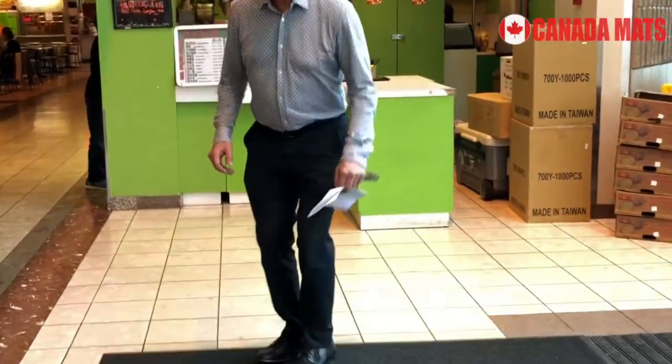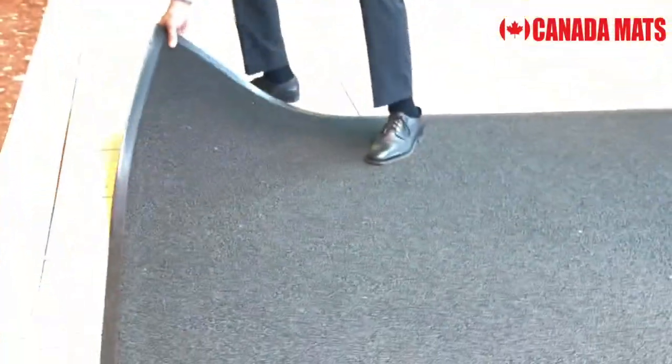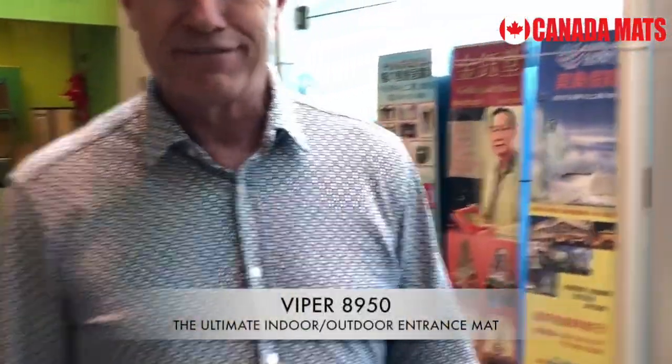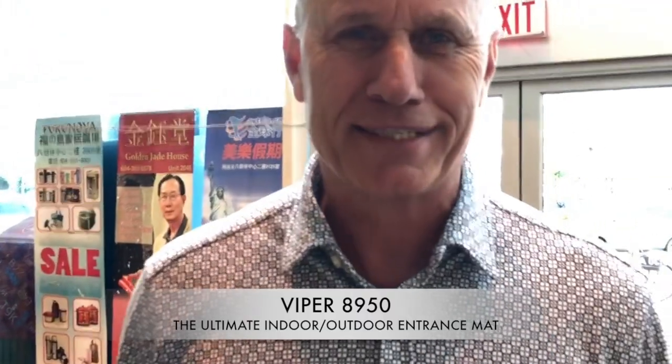Let me give you an example of hiding it. Right over here — I love this. You gotta love dirt. Check that out. Doing its job. The Viper 8950 from Canada Matz.